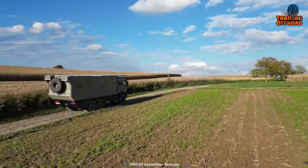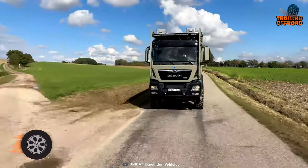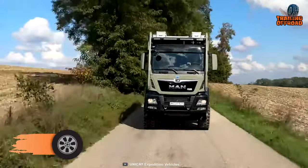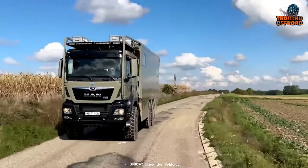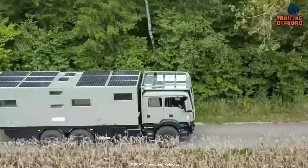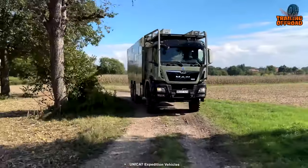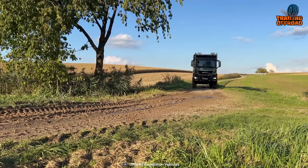Want a vehicle that is not only capable but also comfortable and stylish? The Unicat TC78 is exactly that kind of vehicle. Built on a MAN TGS Series 2 6x6 Crew Cab Chassis, this 6x6 expedition vehicle is designed to handle the toughest challenges that nature has to offer, with a powerful 510 horsepower engine that meets the Euro 6 emission standard.